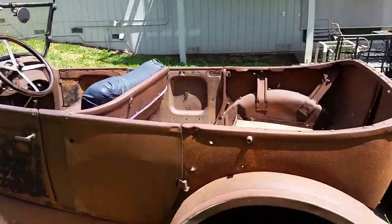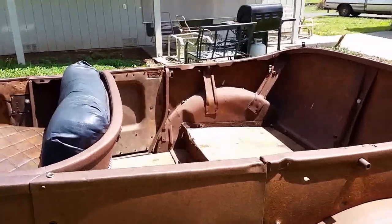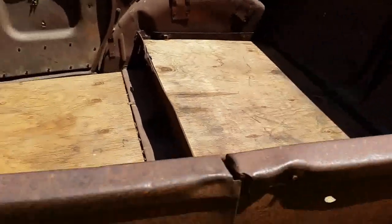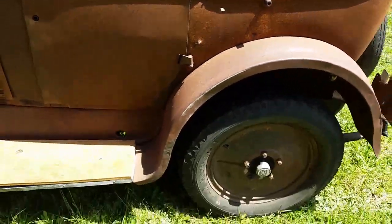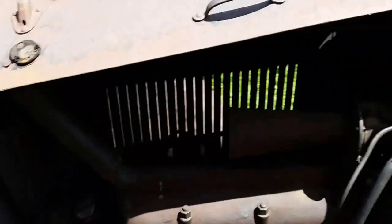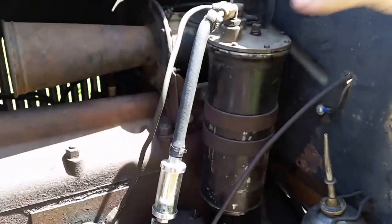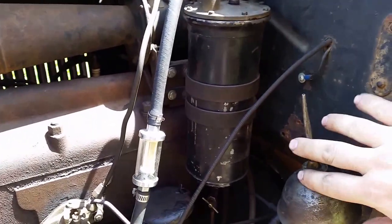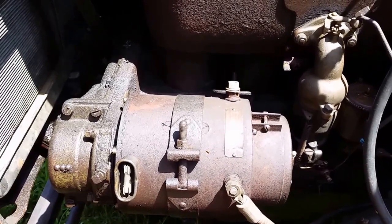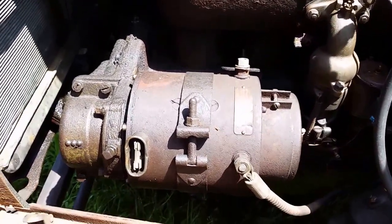This back half was welded back onto the front half. When I picked up the car, there was a tree that was about 10 inches round growing through the rear of the chassis. The car has all original running gear and uses the vacuum fuel pump.